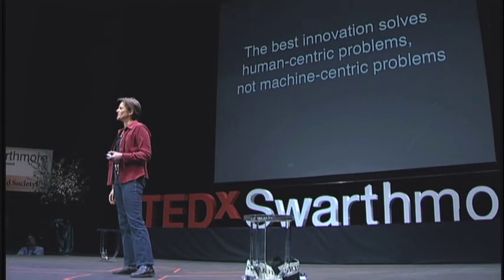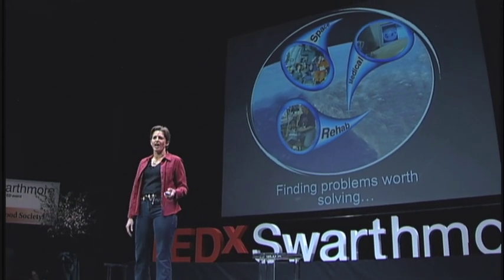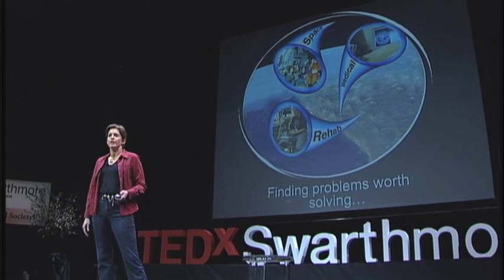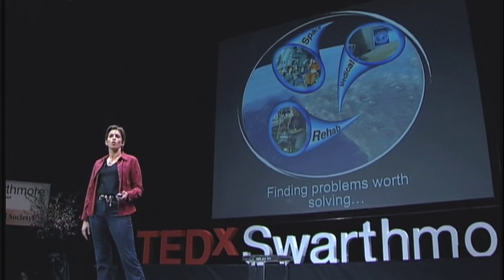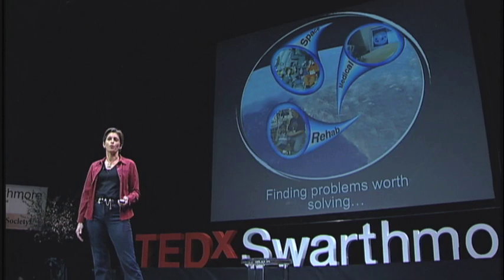The best innovation solves human-centered problems. As an engineer and entrepreneur, I look for problems that people have, and then I look for creative ways to use technology to solve these problems — in other words, I try to find problems worth solving. This is a design strategy I've used in many domains: helping astronauts control robots in space, working with surgeons to use virtual reality technologies to perform minimally invasive surgery. But it is in working with children with disabilities that the idea of optimizing human performance through human-centered design really hits home.